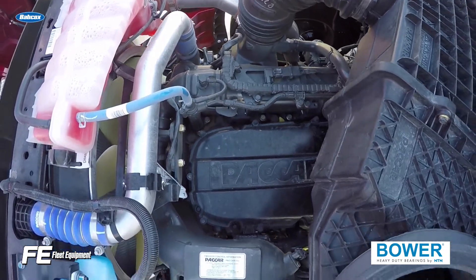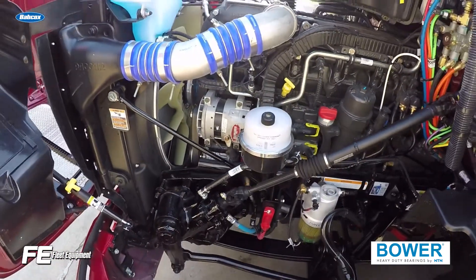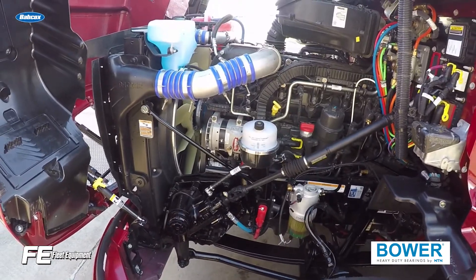Most ELC formulations require 75-80% of its additive technology to be maintained. Once it's below that, you need to take action to bring your coolant back up to spec.